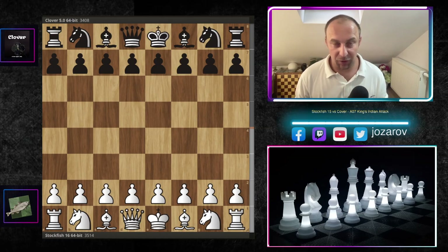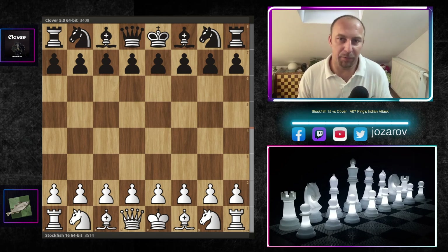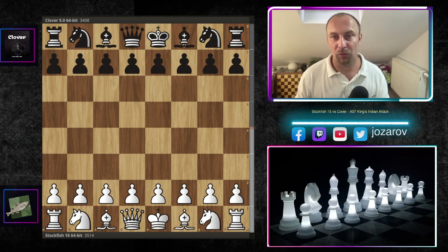Dear chess friends, welcome to your Side of Chess channel and welcome to a beautiful and spectacular gameplay by the latest version of Stockfish — the powerful Stockfish 16.